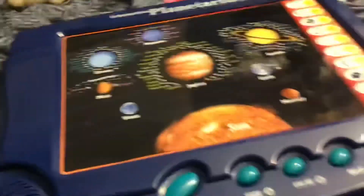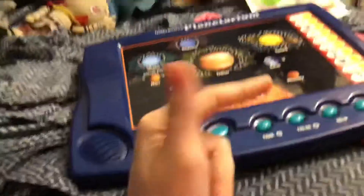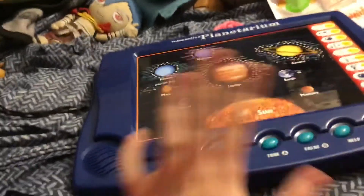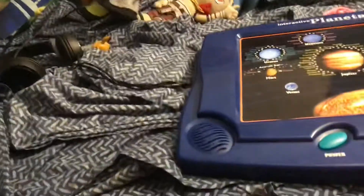My brother was happy when he found this because it reminded him of Saturn Barz. This is the item that they sampled Saturn Barz from — the 'press the button to begin' was sampled from the Interactive Planetarium and put into the beginning of Saturn Barz featuring Popcaan.